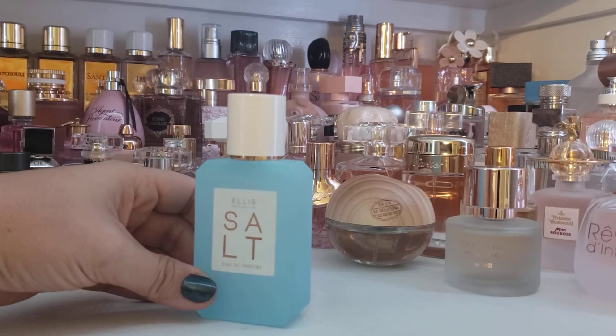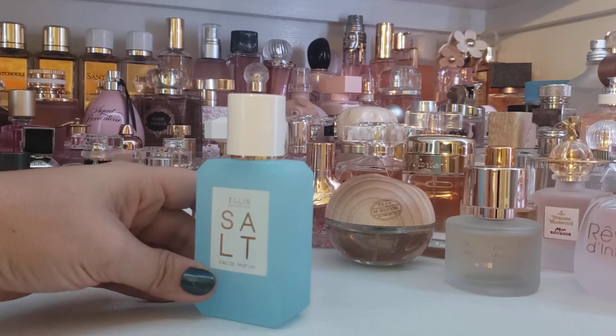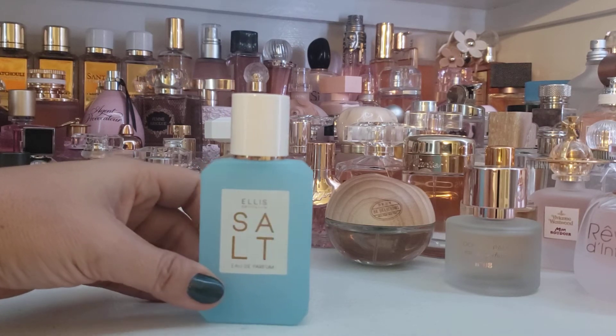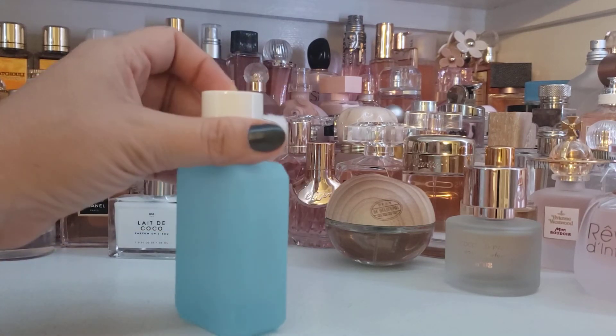I think I got this from Ulta. I believe it's also available on Sephora, if I'm not mistaken. And if you know other websites, please go ahead and drop those in the comments so that people interested in looking at this can have some options for shopping.